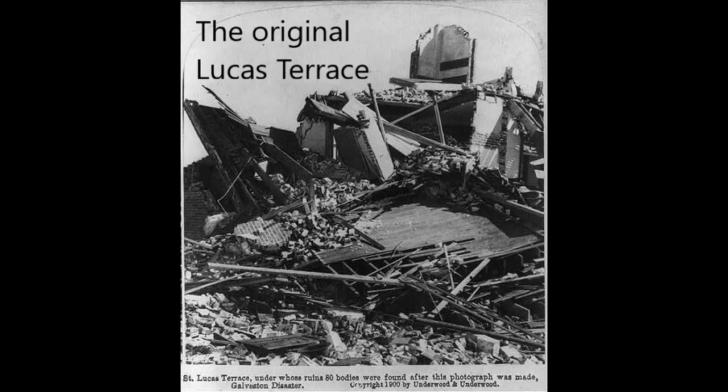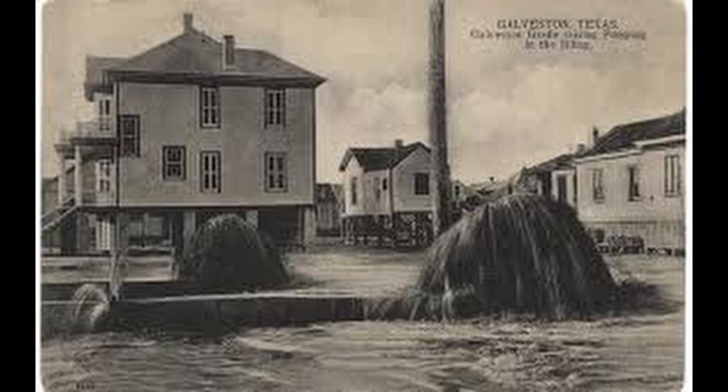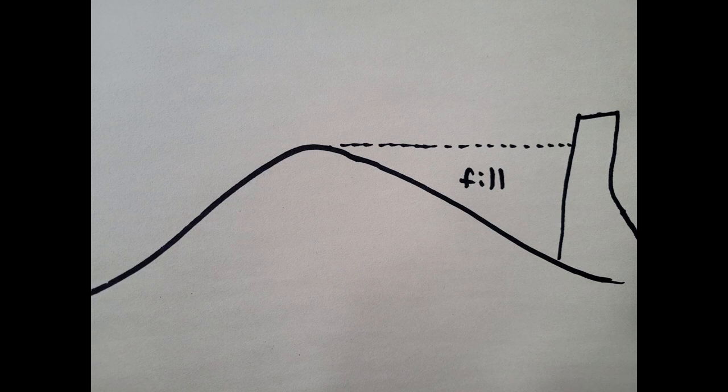Galveston was struck by a major hurricane on September 8th, 1900 — considered the worst natural disaster in the United States, with a death toll estimated between 6,000 and 12,000 people. After the storm, a seawall over 17 feet tall was constructed at the beach, and a sand slurry from dredges in the ship channel was pumped in. About 11 feet of sand was added directly behind the seawall, tapering off toward Broadway Street.